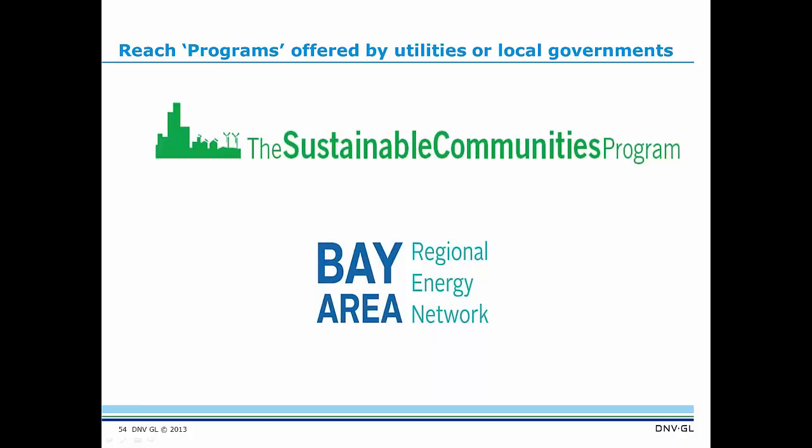The two REACH programs I'm talking about today are the Sustainable Communities Program that DMVGL runs for Southern California Edison here in Southern California, and the Bay Area Municipal Technical Assistance Program. Both of these programs are really REACH programs and can help drive the market in terms of achieving ZNE.